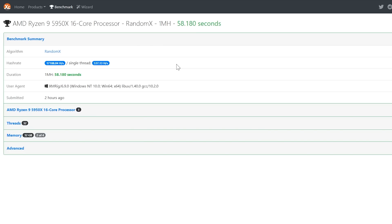We started with Monero, which uses the RandomX algorithm. Running through the benchmark initially gave us around 14,000 H/s. We then went through the Ryzen optimization thread on Reddit and got it up to 17,188 H/s at stock clocks.